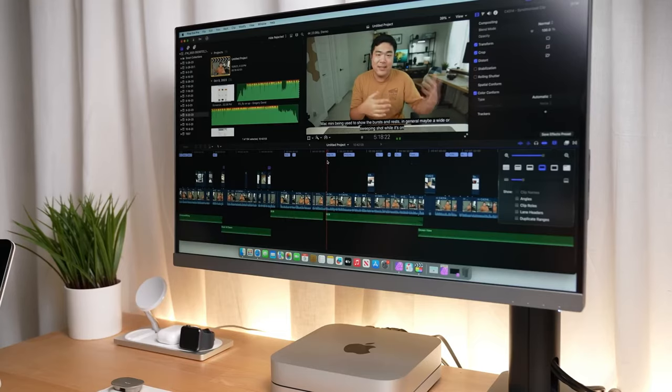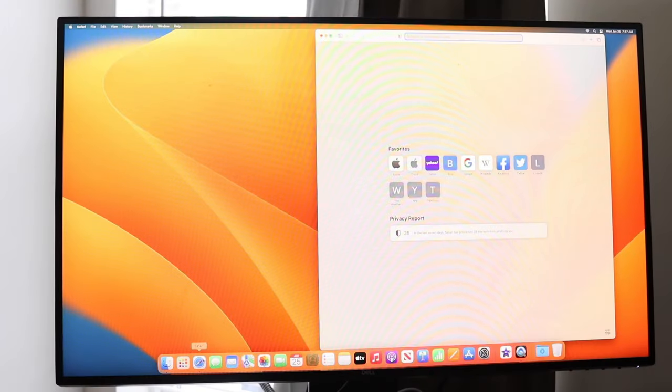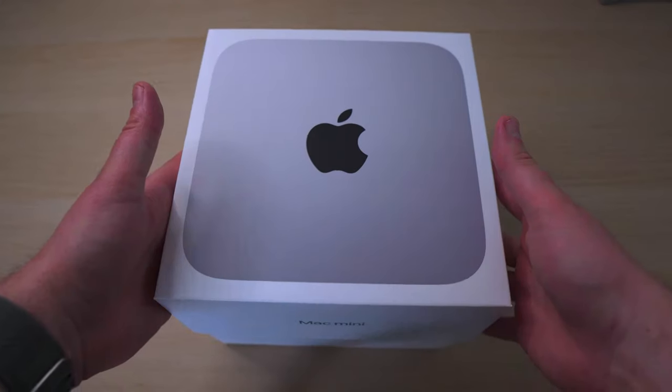Whether you're creating presentations, editing photos, or gaming, the Mac Mini M2 is ready for the task. It's easy to set up, and with your Apple ID, transitioning to Mac is a breeze. Just unbox, and you're ready to go.